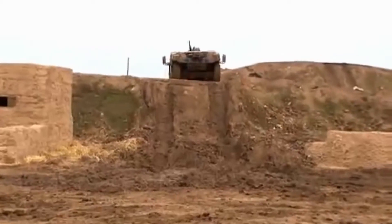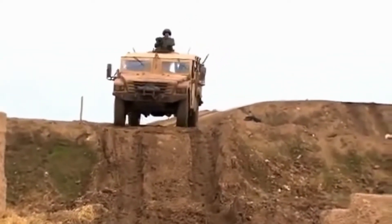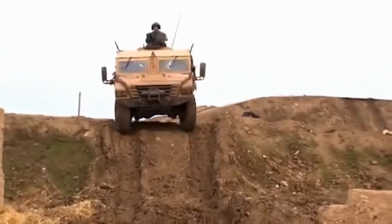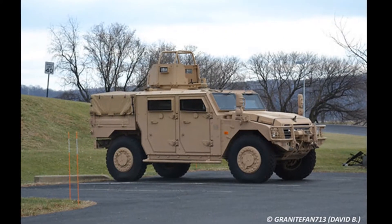This military vehicle can be armed with a shielded 12.7mm heavy machine gun or a 40mm automatic grenade launcher. It can also be fitted with a remotely controlled weapon station.